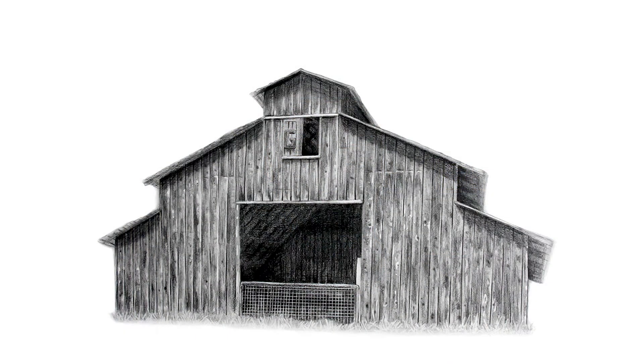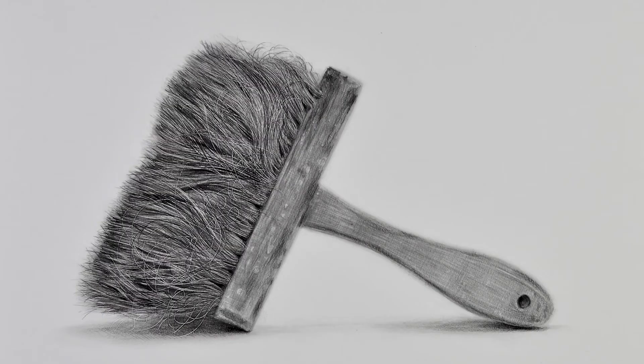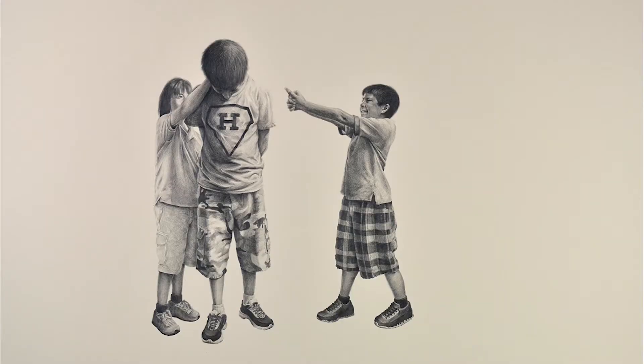Hello everyone, my name is Fernando and welcome to today's video, which is the first of a series where I'll take you through everything I've learned to create realistic drawings. If you're just getting started or have been drawing for a while, I feel like with these videos you'll learn something new. I've narrowed down the top 10 essential drawing supplies to get you started.